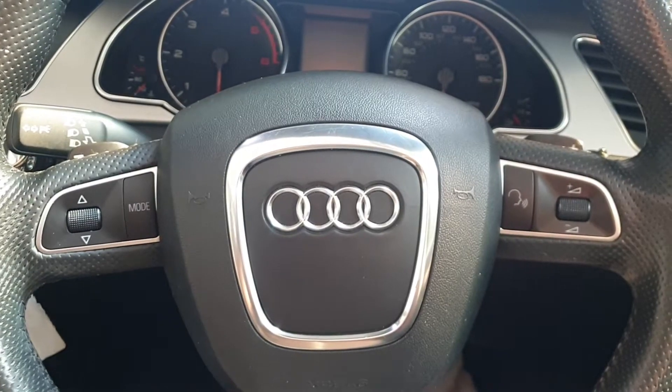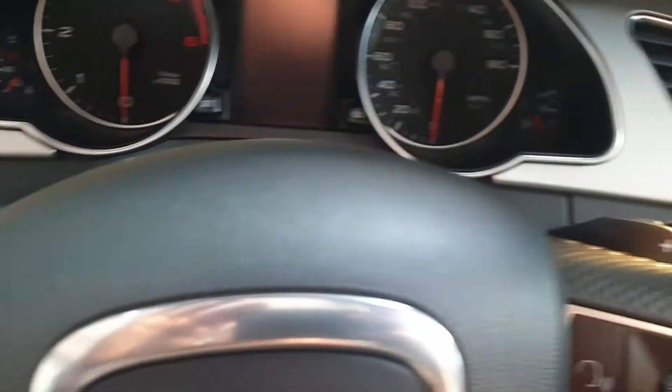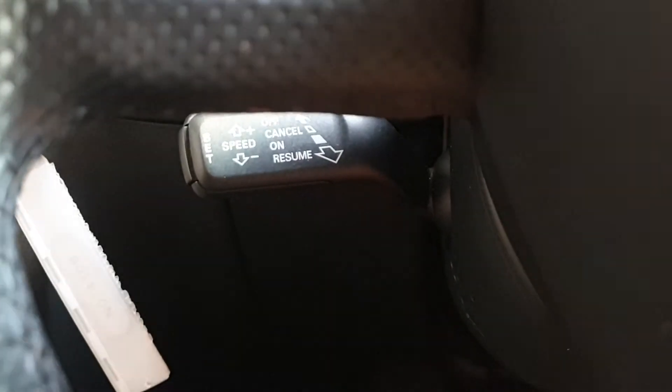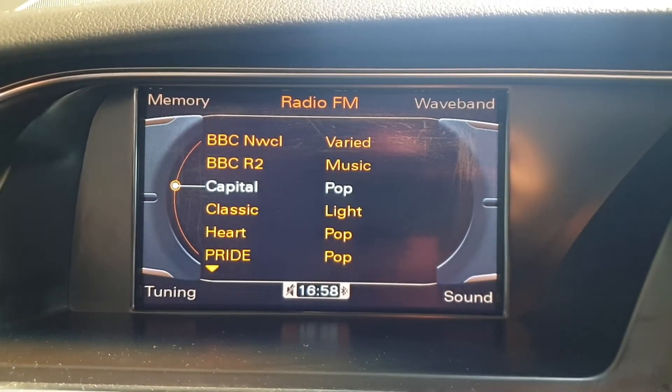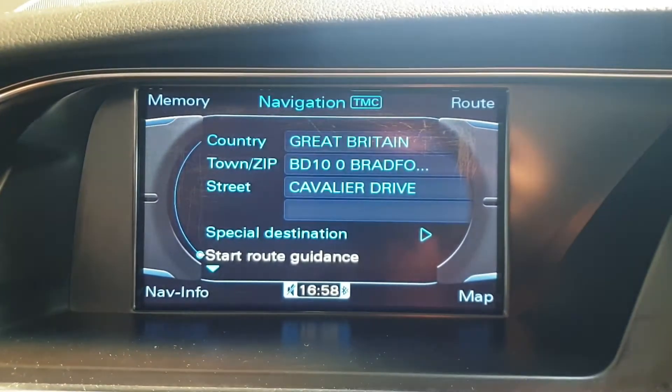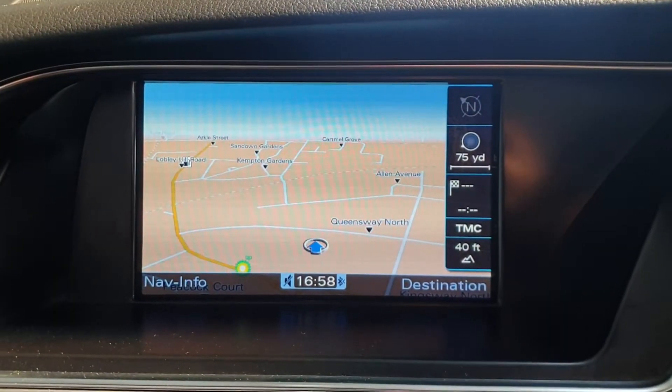It has automatic headlights, a multifunction steering wheel with audio controls, paddle shift gear change option, and cruise control. In the centre of the dash there's a lovely large display unit with radio and satellite navigation.